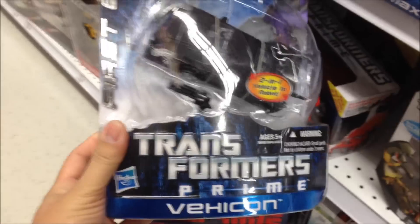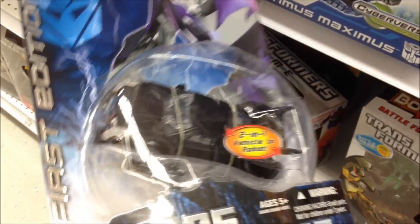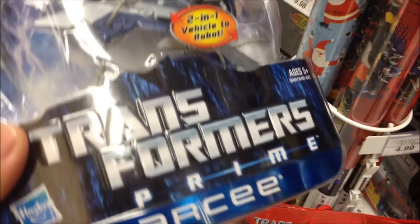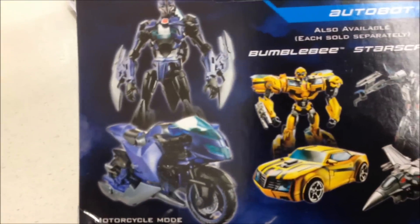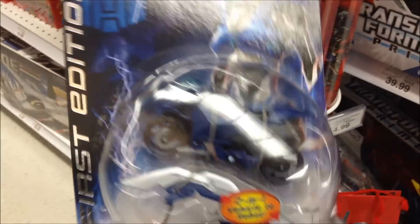It's the first edition Vihicon. And here's the RC First Edition. It's been a year since I picked this one up — it was last year on Thanksgiving, Black Friday, when I picked this one up. Really cool.